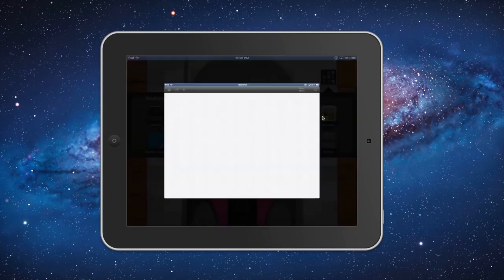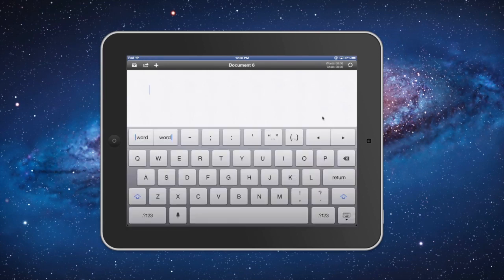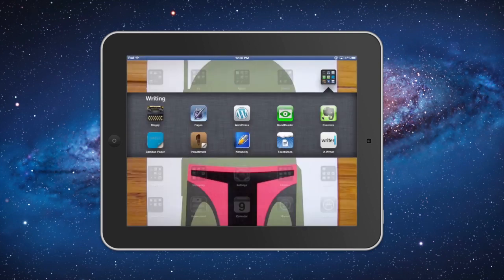IA Writer is one of my favorites, and it allows me to compose with access to extra shortcuts, so I can jump between words. I can add punctuation and move left or right in a sentence without having to go over to the number part of the keyboard. So those are the writing apps that I use, and I think I use IA Writer, Blogsy, and Evernote the most.